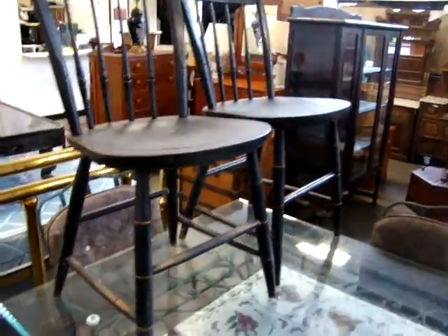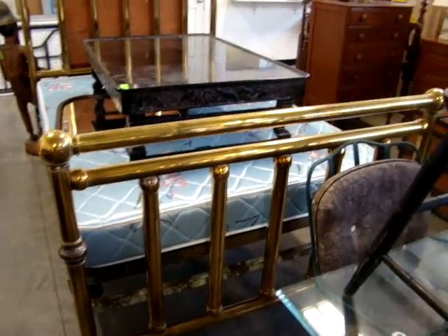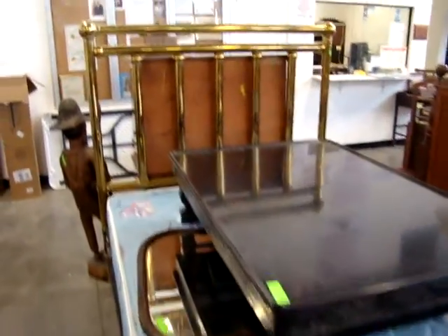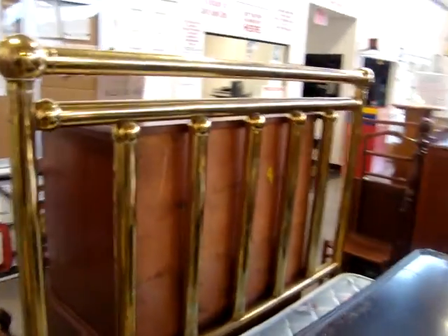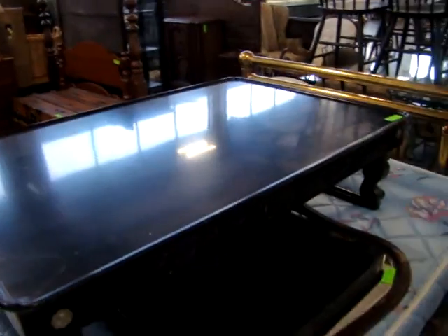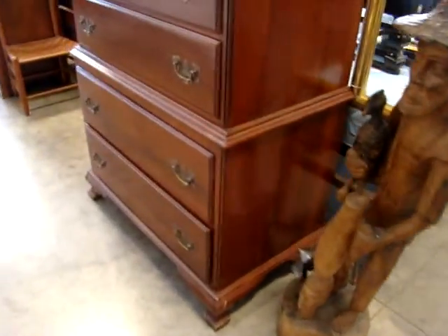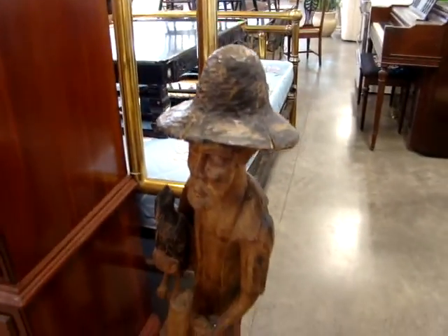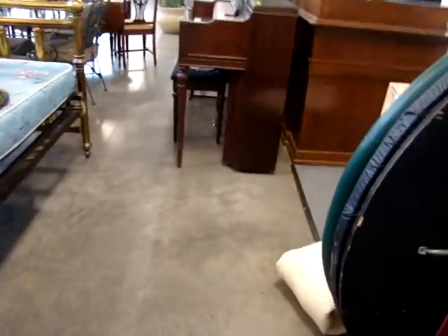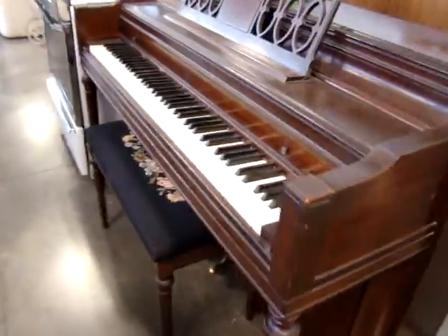Set of four plank bottom chairs. We have a fantastic full size brass bed — very heavy. Got a nice little oriental coffee table. We even have a cherry chest-on-chest. Spinning piano and the stool.